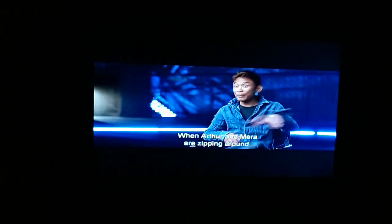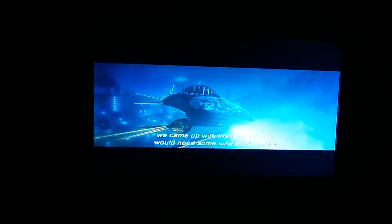When Arthur and Mera are zipping around, we came up with the idea that they would need some kind of windshield to help them be aerodynamic. The windshield is made from technology that can harden water to give it a glass-like quality, but inside the ship there's also water.